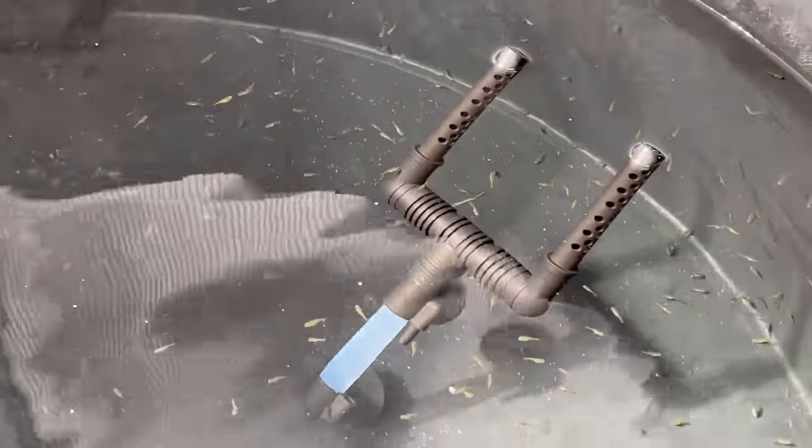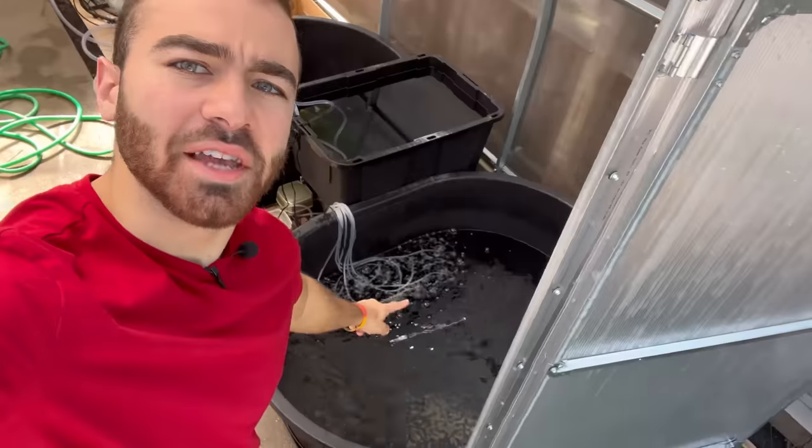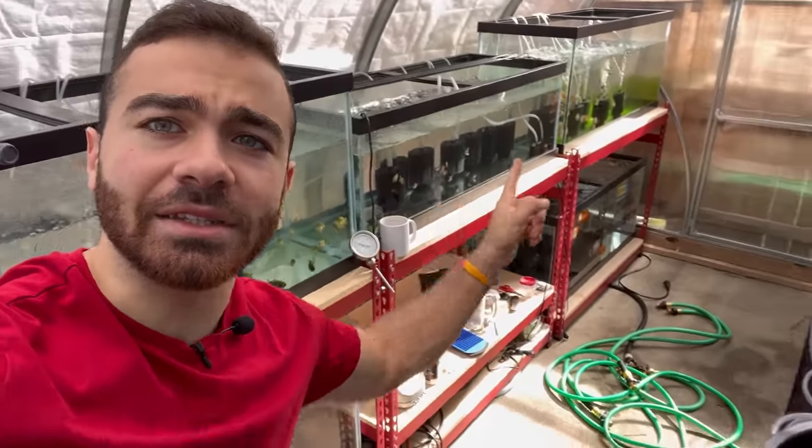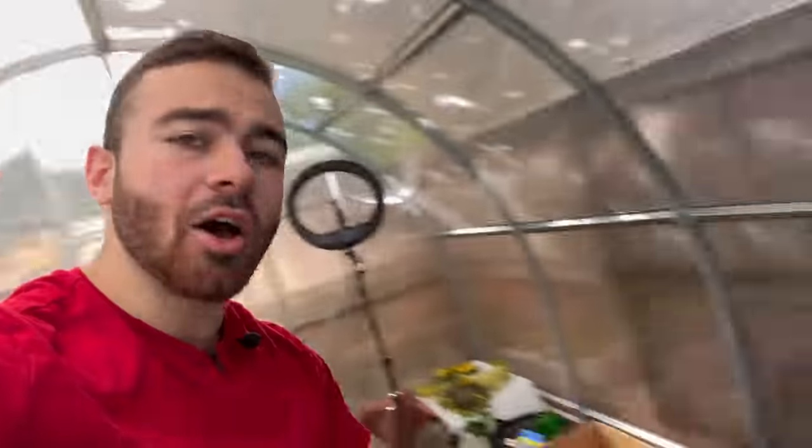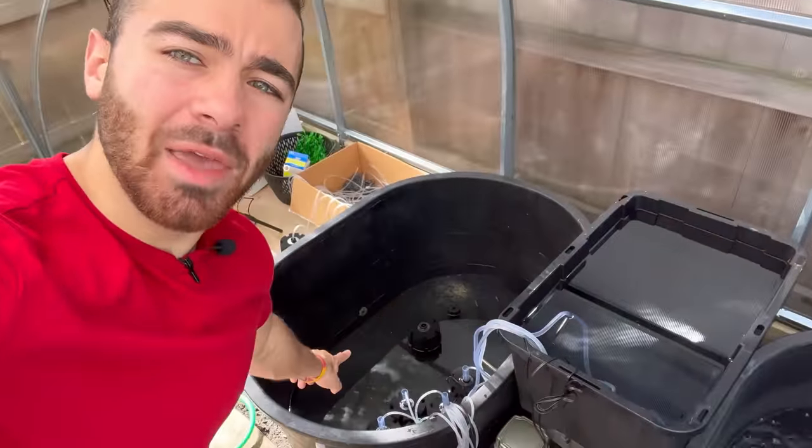Look at all those baby ranchos! This tank has clean water, that tank has clean water, that one has clean water, that one has clean water, and now we are filling up our last baby tank with clean water. After that we'll be completely done with our water changes for today.